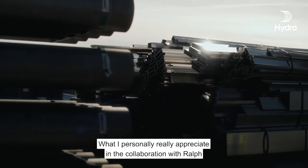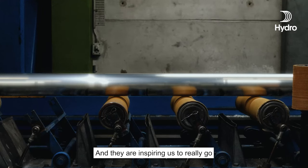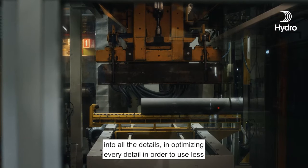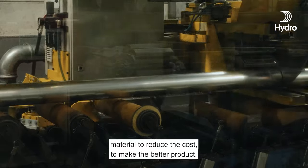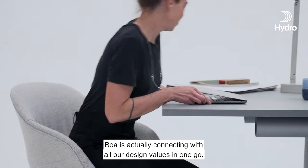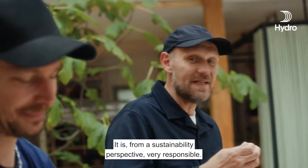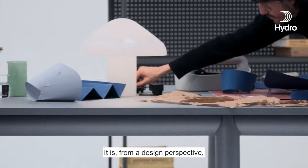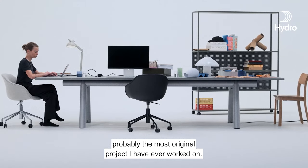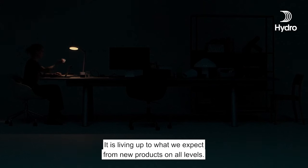What I personally really appreciate in the collaboration with Rolf and Hay is that Hay is fully dedicated to industrial production, and they inspire us to go into all the details and optimize every detail in order to use less material, reduce the cost, and make a better product. I don't know anybody else who motivates us in such a way. BOA is actually connecting with all our design values in one go. From a sustainability perspective it is very responsible. From a design perspective, it's probably the most original project I have ever worked on. And it is industrial. It is living up to what we expect from new products on all levels.